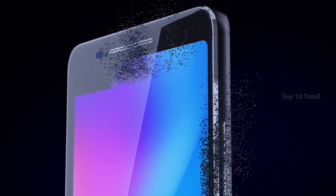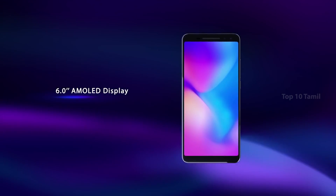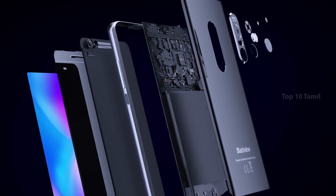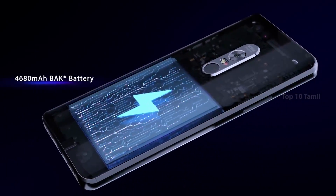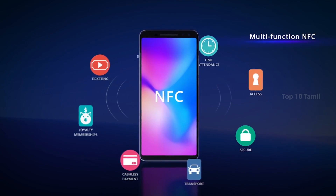You can use the projector directly from the mobile. The phone features a full HD plus display with Corning Gorilla Glass protection. The front camera is 16MP and the back camera is also 16MP. The launching price is around $444.